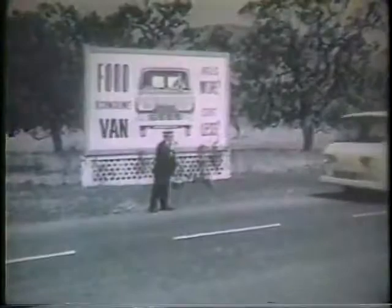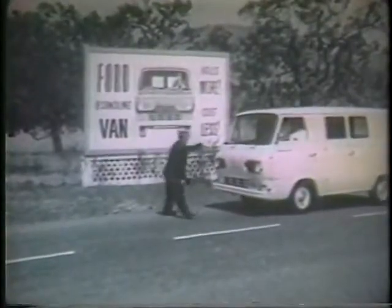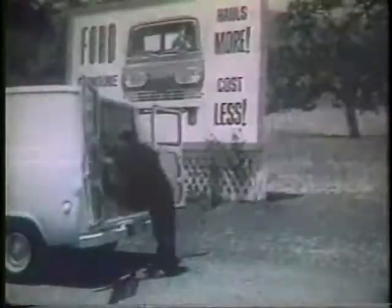Seasoned veteran of the open road, particular yet willing to be convinced. And what on four wheels could better convince him than the new Ford Econoline van? Outside, eight big doors all around. Inside, lots of load space, a long flat floor.